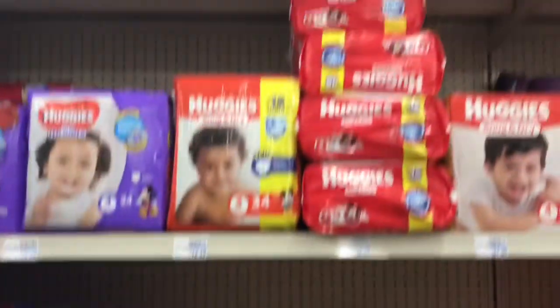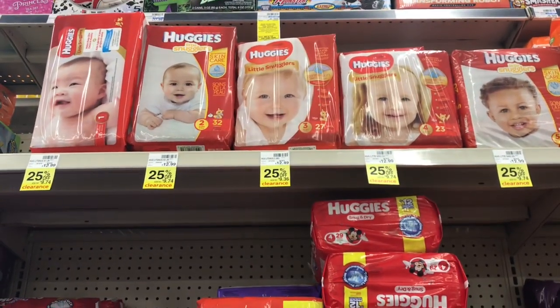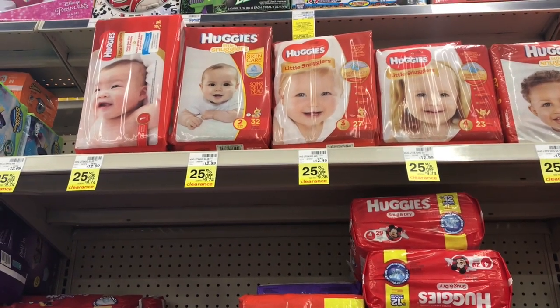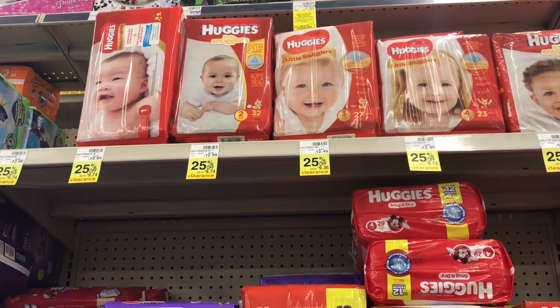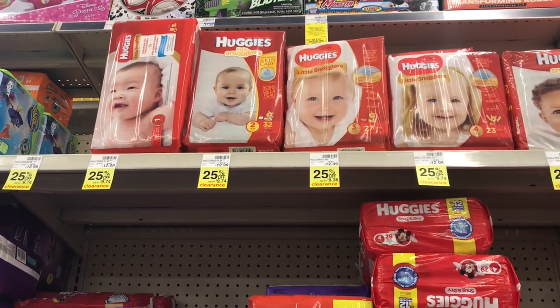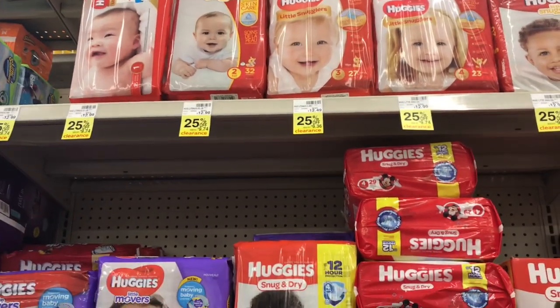Keep an eye out for clearance going on now — currently at 25%. The way CVS typically works is they mark down at 25% first, then about a week later at 50%, then 75%, then 90% depending on how many are left. Definitely check out the clearance section, and yes, you can use a manufacturer coupon on clearance items at CVS.